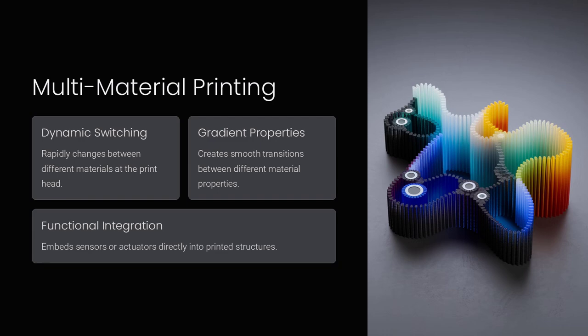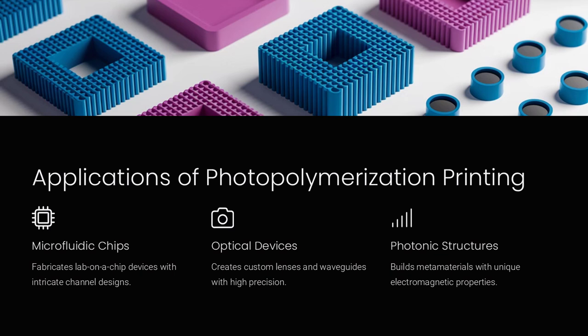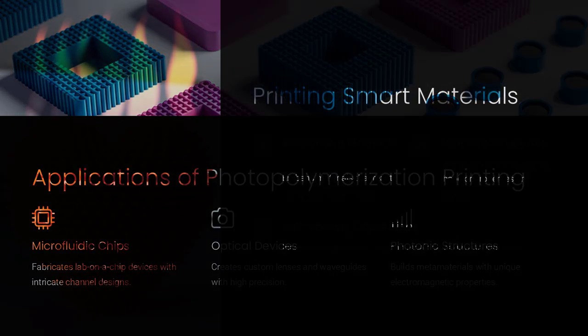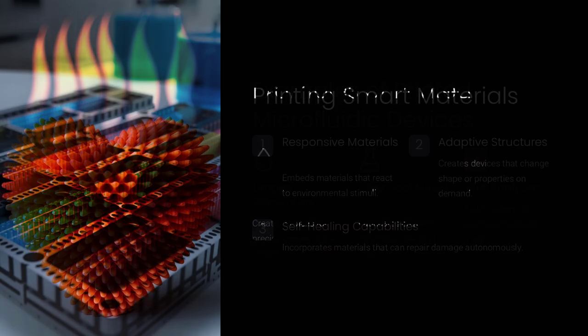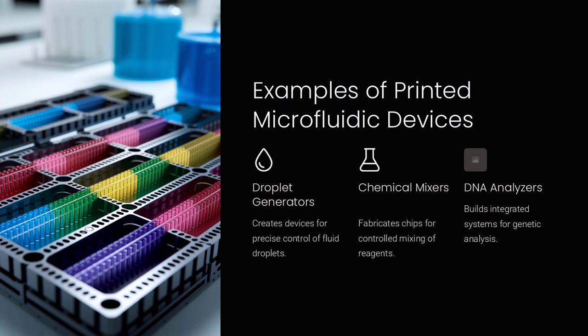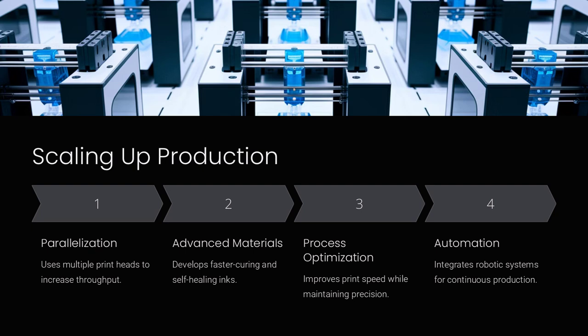The precision achieved through microfluidic manipulation is especially evident in applications that require the deposition of multiple materials in a single build. In these processes, tiny droplets or streams of ink are generated in a controlled environment, enabling the creation of gradients and complex interfaces between different materials. For instance, in bioprinting, droplets containing living cells, hydrogels, and bioactive molecules can be precisely arranged to mimic the intricate cellular organization found in natural tissues, thereby improving the fidelity and functionality of engineered tissue constructs.